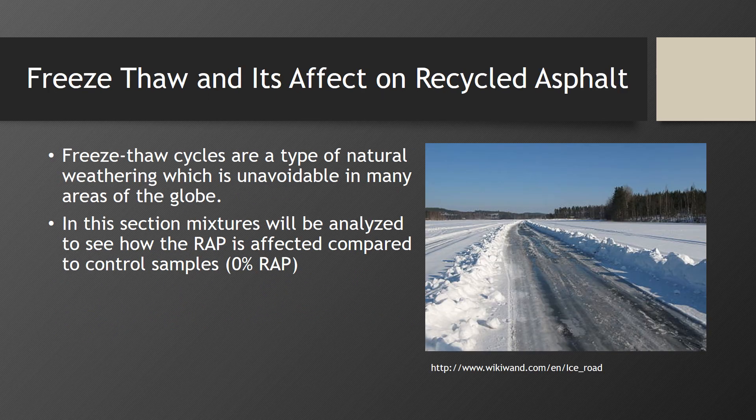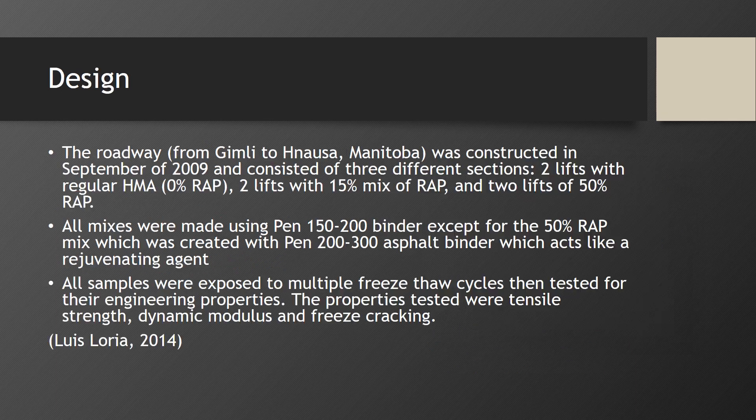Freeze-thaw cycles are a type of natural weathering which is unavoidable in many areas of the globe. In this section, mixtures will be analyzed to see how RAP is affected compared to controlled samples. The roadway was constructed in September 2009 and consisted of three sections: two lifts with regular HMA at 0% RAP, two lifts with a 15% RAP mix, and two lifts of 50% RAP. All mixes were made using PEN 150-200 binder, except for the 50% RAP mix which was created with PEN 200-300 asphalt binder, which acts like a rejuvenating agent. All samples were exposed to multiple freeze-thaw cycles, then tested for tensile strength, dynamic modulus, and freeze-cracking.